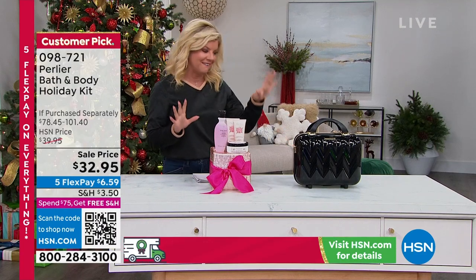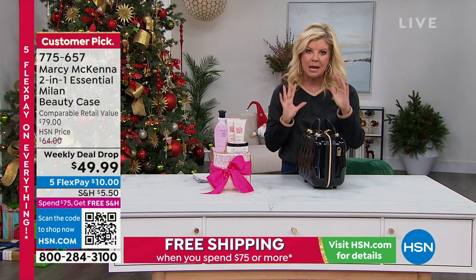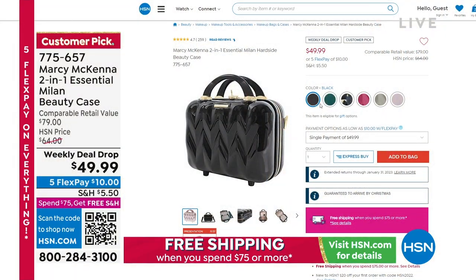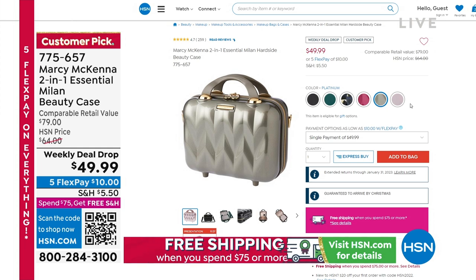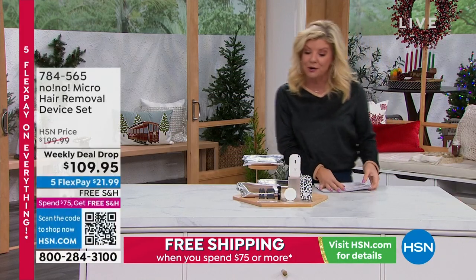Marci McKenna brings to us — I want to say on hsn.com there's going to be close to 250 if not more customer reviews, and just about every single one of them is a perfect five-star review. Whether this is the ultimate way of keeping all of your beauty and jewelry organized, it's 100% customizable on the inside, perfect for travel. I use mine for counter space — I'm one of those people that had five or six different cosmetic bags all over my counters. Suddenly I can keep everything stored, right there at my fingertips. This is a weekly deal drop, which means it will go away by Sunday. So that's a huge opportunity and a great special.